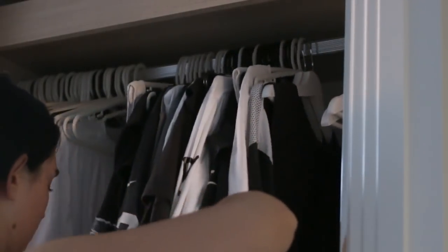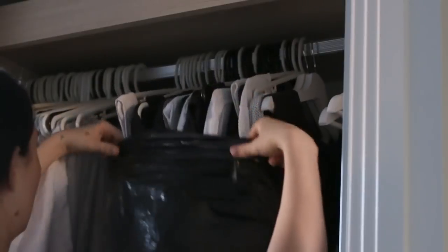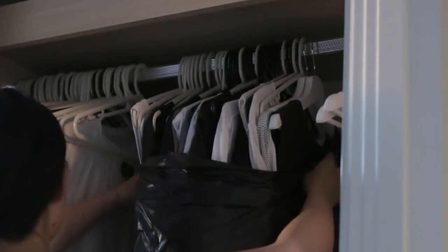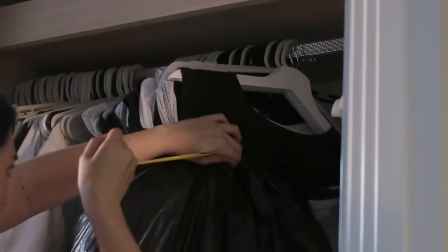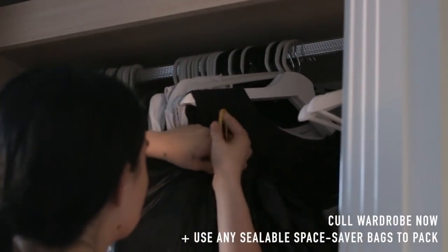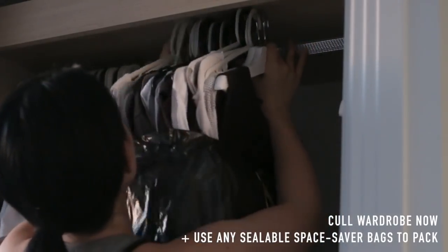All of my clothes and shoes fit into one box, but I had to pack up Beau's clothing. If you're someone who has lots of clothes on hangers, a really easy tip is to take a large garbage bag and use that to pull it shut — you can take off many items at once. This is also a good time to do a cull of your wardrobe, and if you have any vacuum bags, use those as well to transport your clothes.